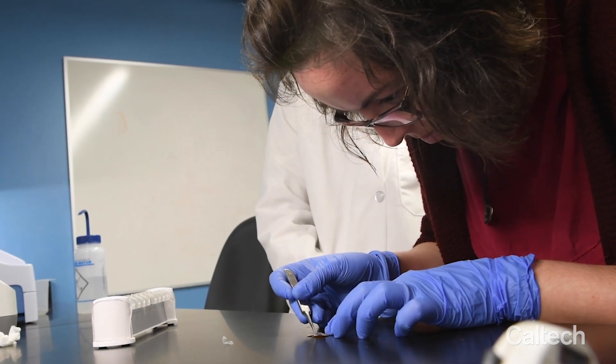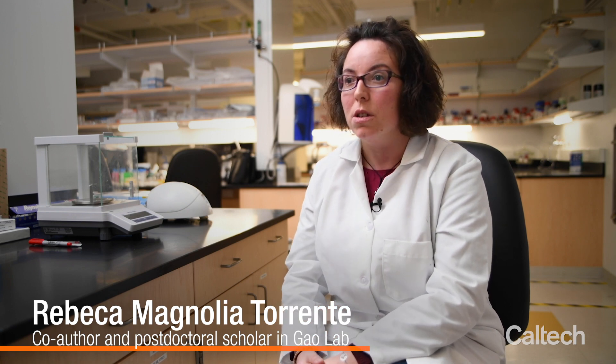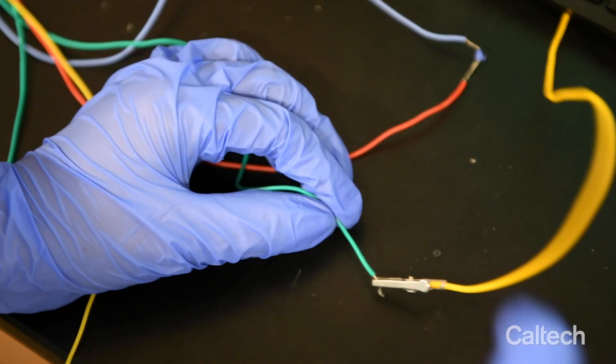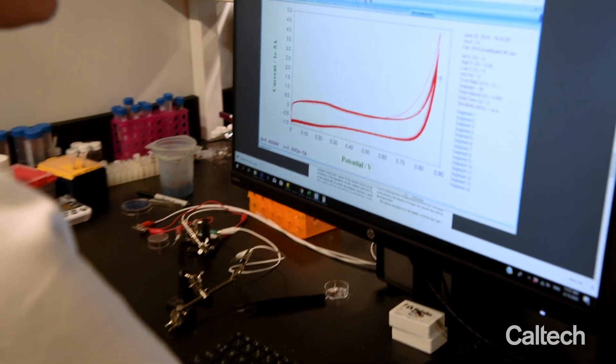So when our antibodies recognize the cortisol, there is an enzymatic and electrochemical reaction. Several electrodes are produced that arrive at our sensor surface. It takes three minutes for the signal to be transmitted to your phone or your computer.